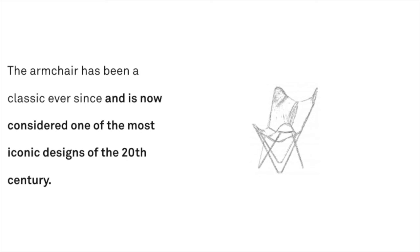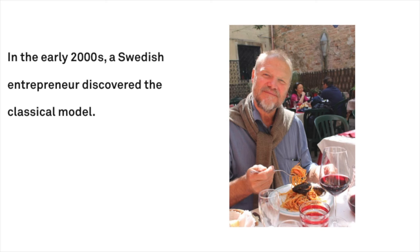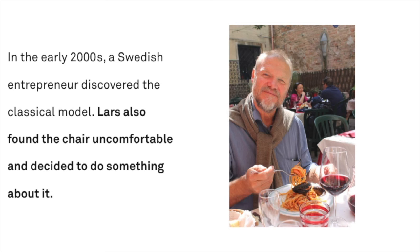But it still had an issue — it was pretty uncomfortable to sit in. In the early 2000s, a Swedish entrepreneur discovered the classical model. Lars also found the chair uncomfortable and decided to do something about it.